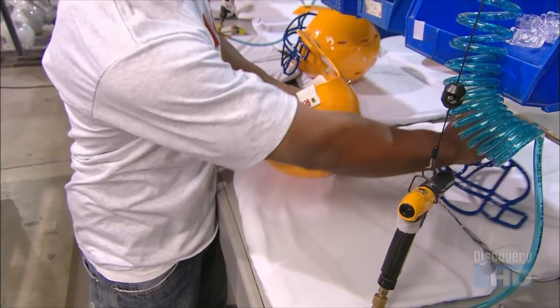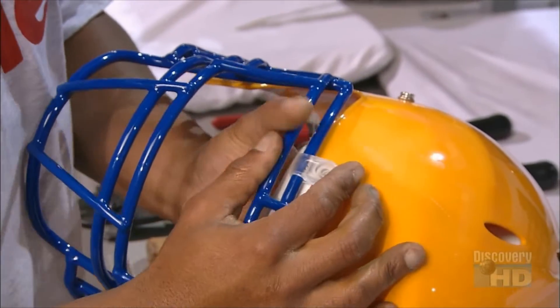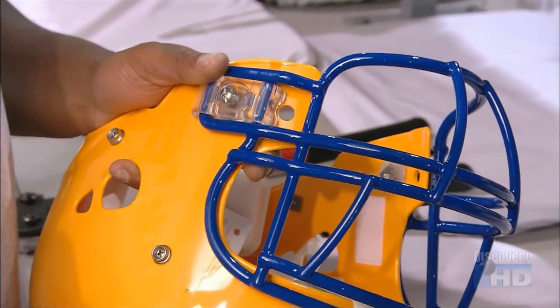Once the production run gets the okay, they attach the face guard. It's made of plastic-coated steel and has been custom-produced at a different factory. There are dozens of face guard styles for the player to choose from.